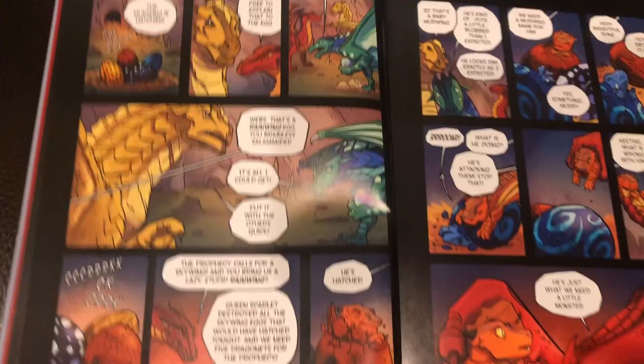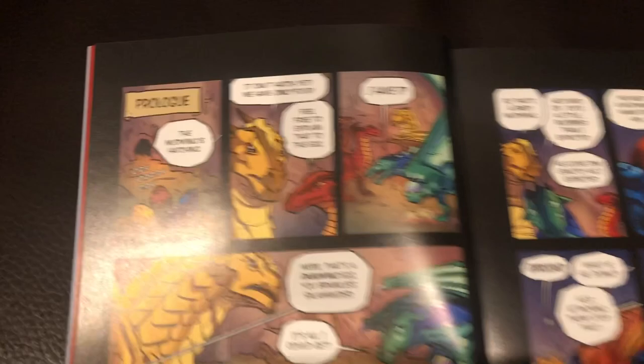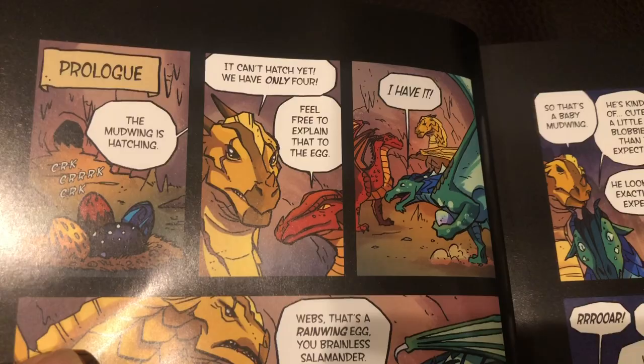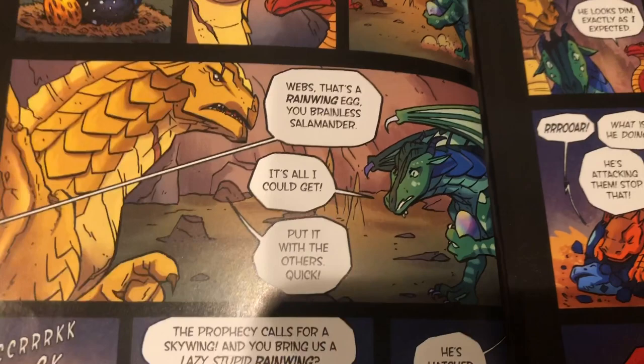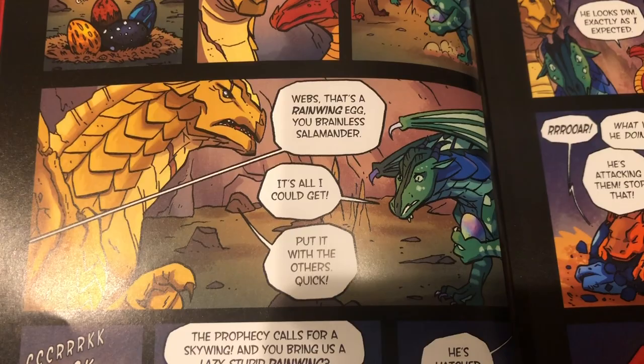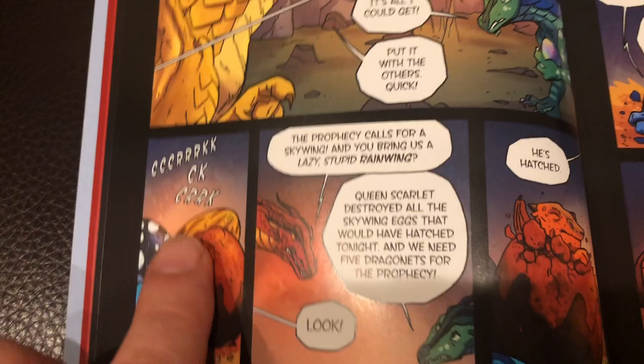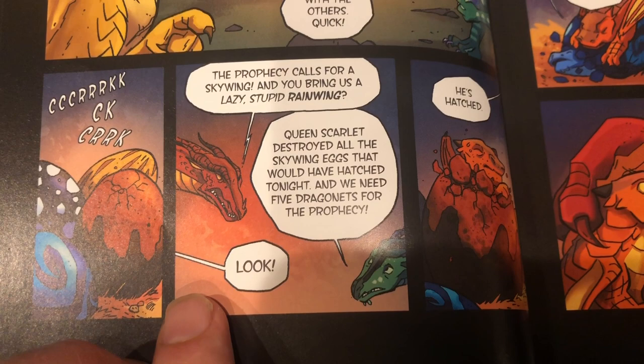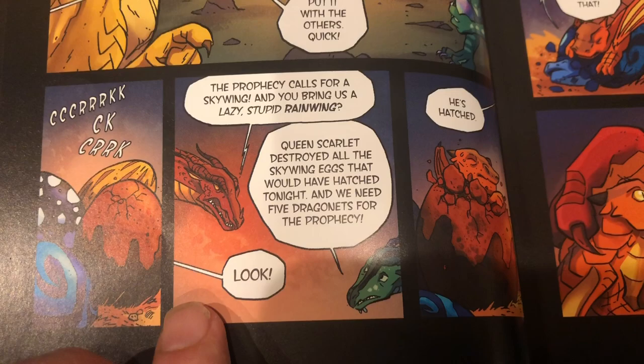Let me read the prologue: 'The mud wing is hatching.' 'It can't hatch yet — we have only four.' 'Feel free to explain that to the egg.' 'I have it.' 'Webs — that's a rain wing egg, you brainless salamander. It's all I could get. Put it with the others, quick.' 'The prophecy calls for a sky wing and you bring us a lazy, stupid rain wing.' 'Queen Scarlet destroyed all the sky wing eggs that would have hatched tonight, and we need five dragonets for the prophecy.' 'Look — he's hatched!'